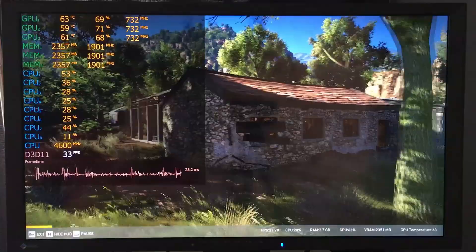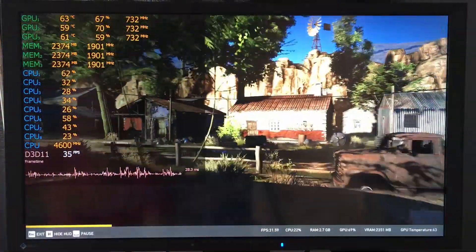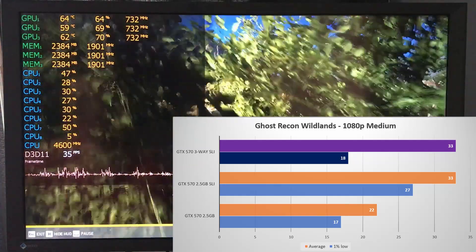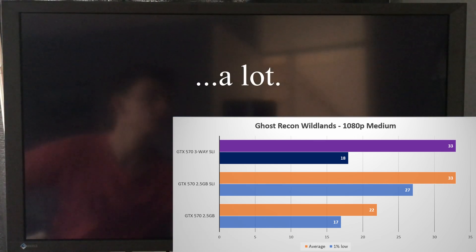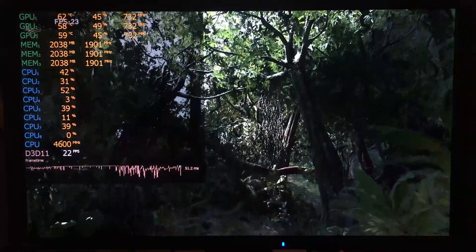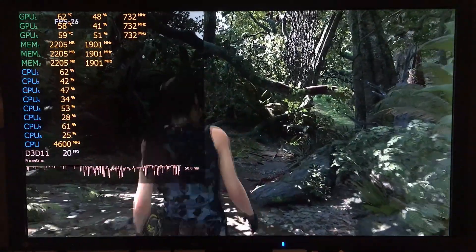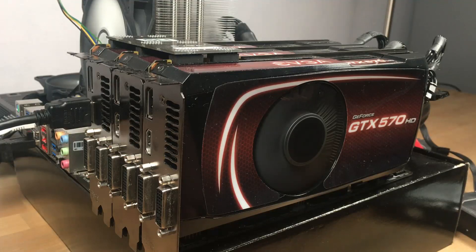Lastly, Ghost Recon Wildlands at 1080p medium settings. I was surprised this title ran at all on Fermi, but when testing two and three-way SLI, performance actually decreased with three cards and stutter increased a lot — as seen by the 33 fps average, with the 1% low actually decreasing. I also tested some other modern titles, but as you can see with Shadow of the Tomb Raider, most either flat-out refused to run or ran extremely poorly with three cards enabled. Driver optimization and general SLI multi-GPU support in newer titles is really starting to get terrible.